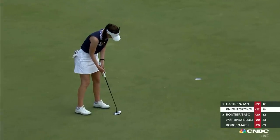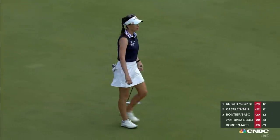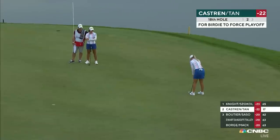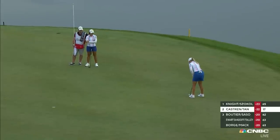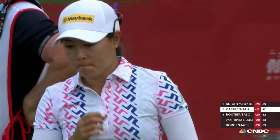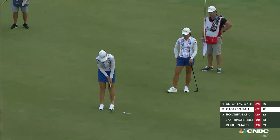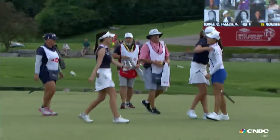Tough to follow a putt like that — she does it. Wow, such a great putt. 22 under — Cheyenne Knight gets her second LPGA win, and Eliza Zocal her first. They are your champions.